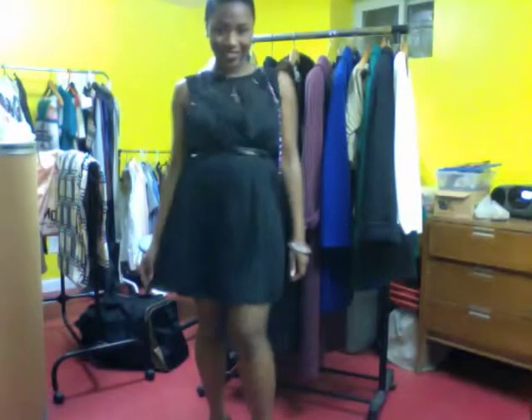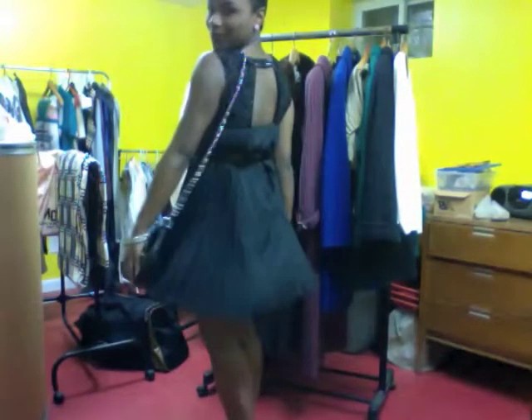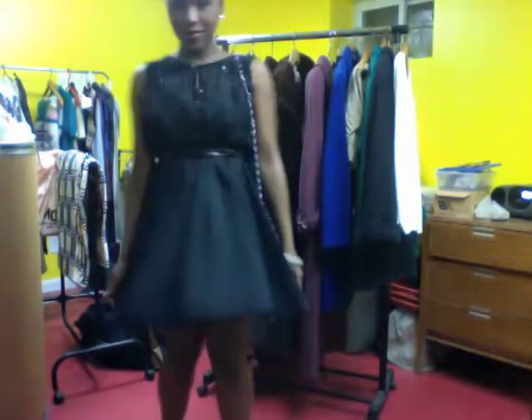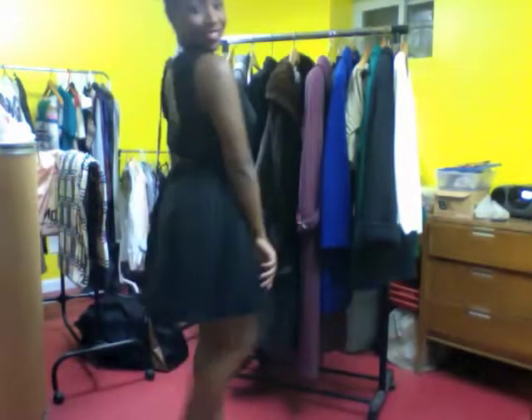You can never go wrong with a little black dress. This is a leaf starter dress from Anthropologie and I bought it on sale for, wait for it — $19.95.